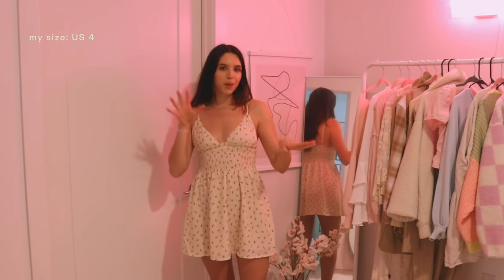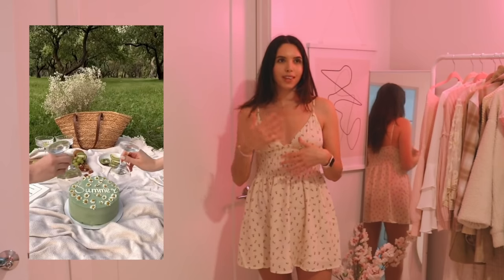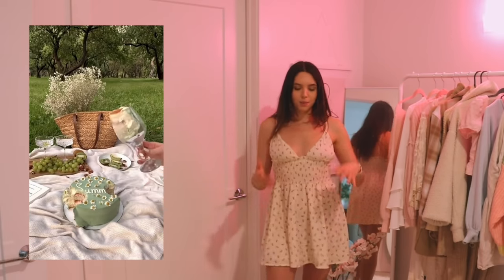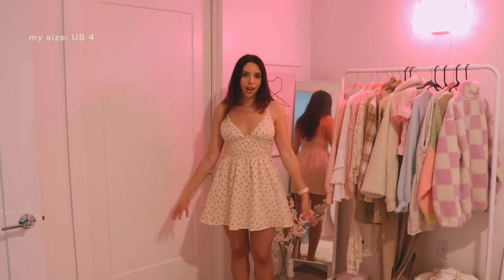I really want to wear this to like a nice Pinterest-y picnic — you know, the ones where they have like the cake and they scoop it with the wine glass. That's the kind of vibes I'm manifesting for this dress, but it's really just the most perfect daytime spring dress.